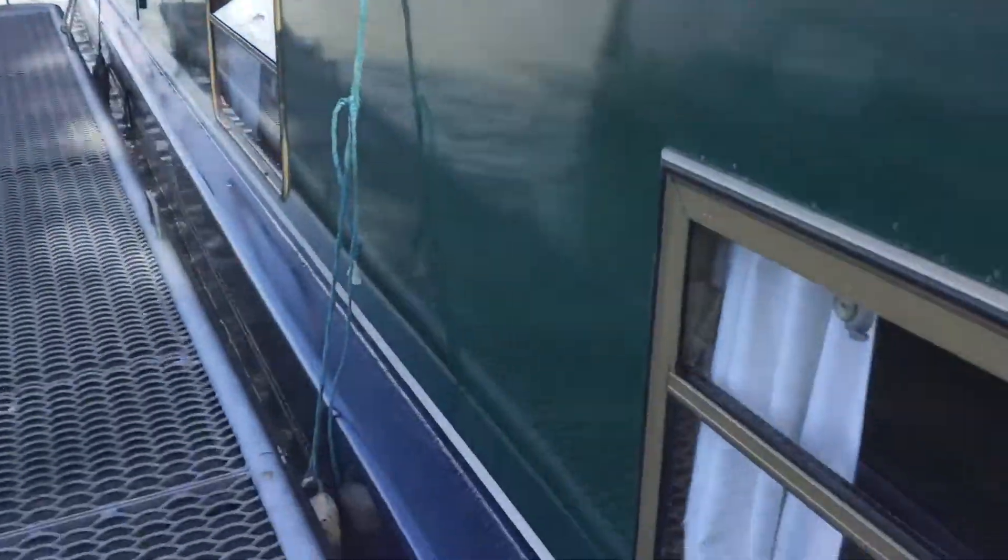Hey guys, today I'm staying on a canal boat for eight days! I'm going to show you what it looks like. Here's the front of it — it's really cool, it's 60 foot. I'm just going to go in and show you around.